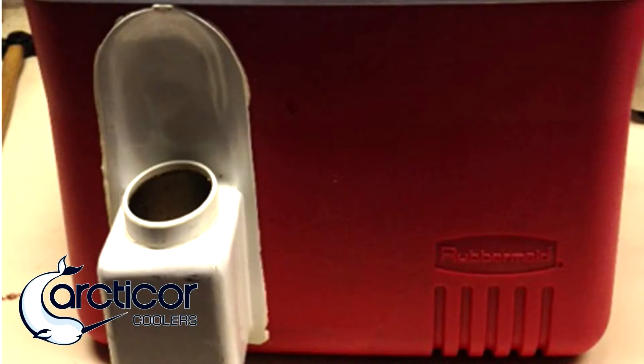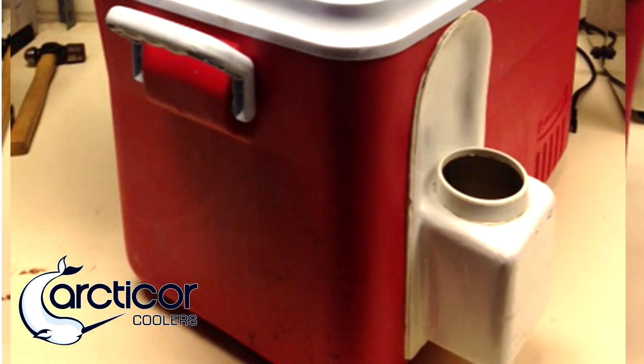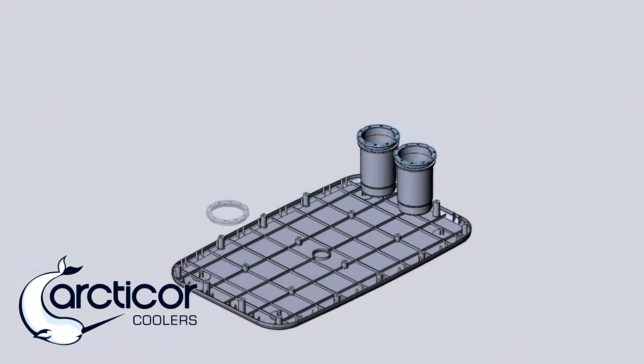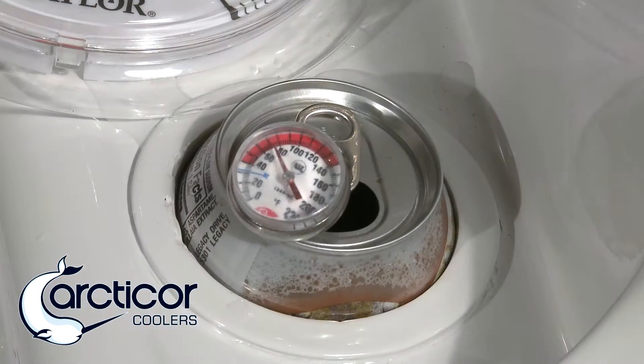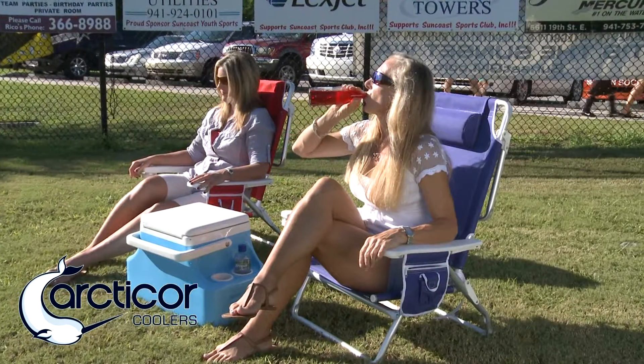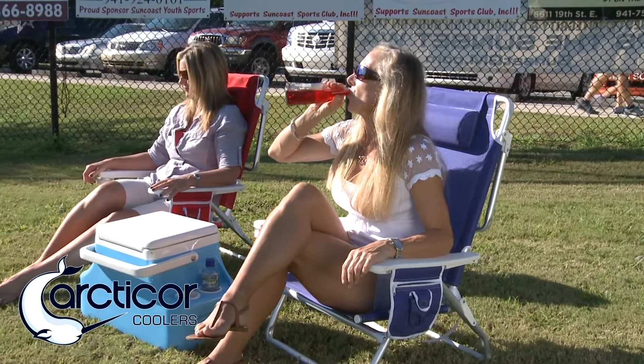I took on the personal challenge of trying to change that scenario. I started experimenting with many different conceptual designs and finally came up with the idea to lower the drink holders into the lower cavity of the cooler — that would not only keep your drinks cold but take the warm drinks and cool them back down, eliminating waste and making your beverages more refreshing from the first sip to the last.